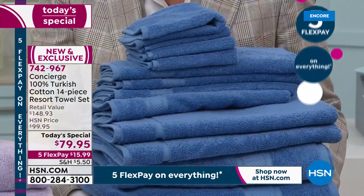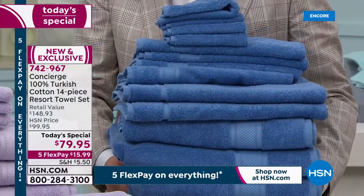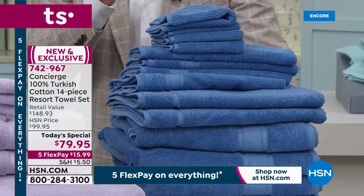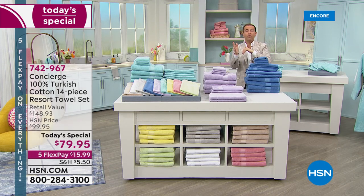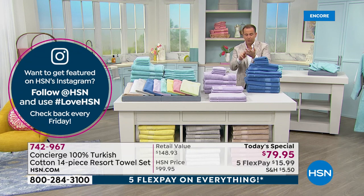You cannot buy better towels. It's a tower of towels because you get everything — and it's not like they skimped. Sometimes with towel sets in stores they only give you two bath towels, but we're giving you four. So when we say a full bathroom makeover, we mean it: four bath towels, four hand towels, four washcloths, and two bath mats.